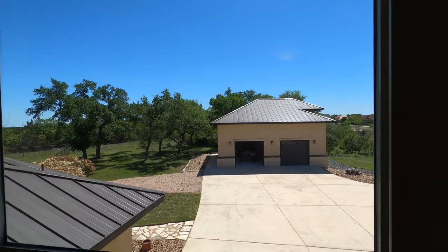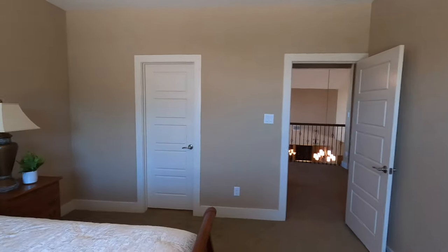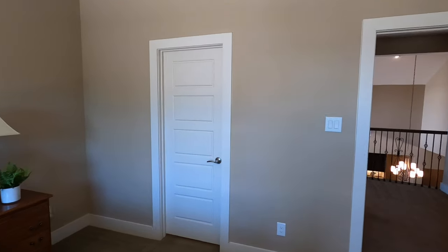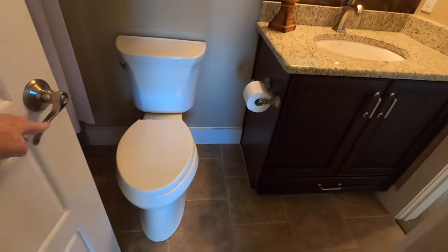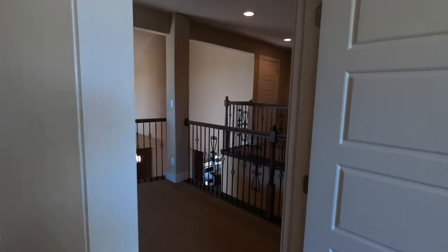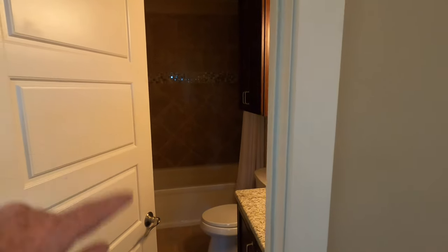If you've got those 20-year-olds who don't want to move away but also don't want to be directly under your roof, man, that's a good setup there. Another bathroom up here with nice tile work.